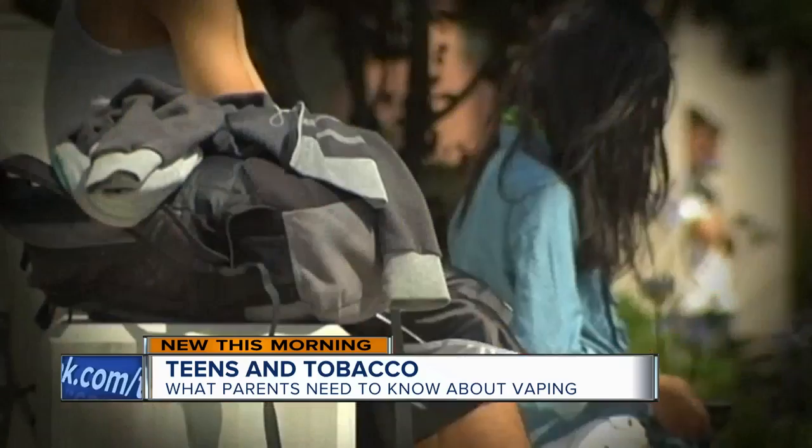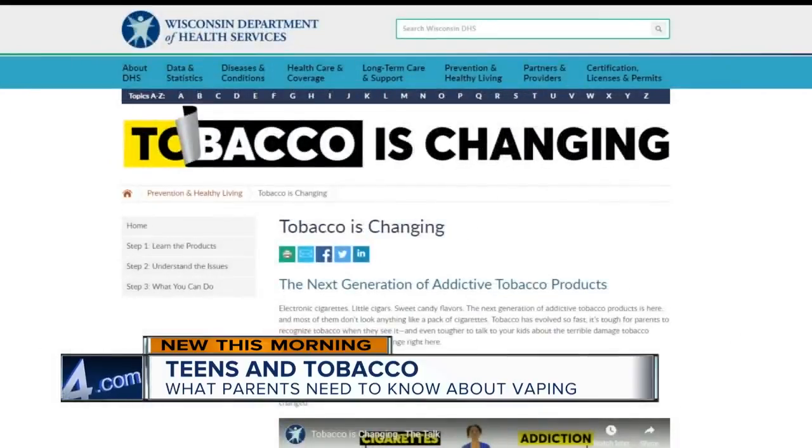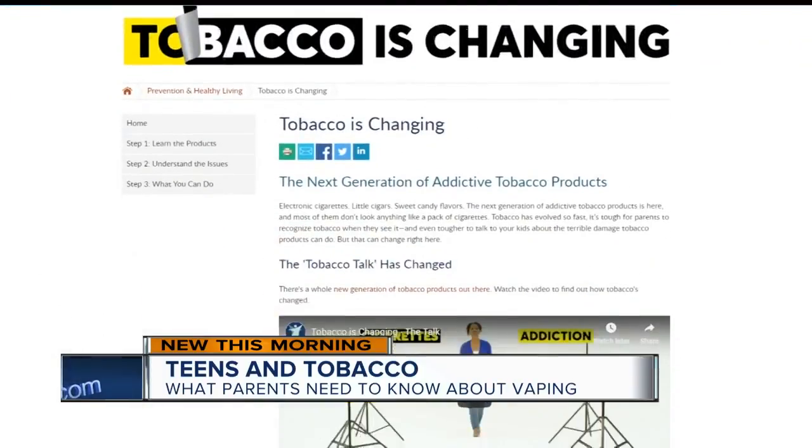I always think about the grandparents that are raising the kids today that aren't maybe so tech-savvy. This Milwaukee-area mom says kids are using them in school. Her son actually came across a vape — it looks kind of like a teardrop. Her 13-year-old son said no, but according to Milwaukee's Tobacco-Free Alliance, not everyone does.